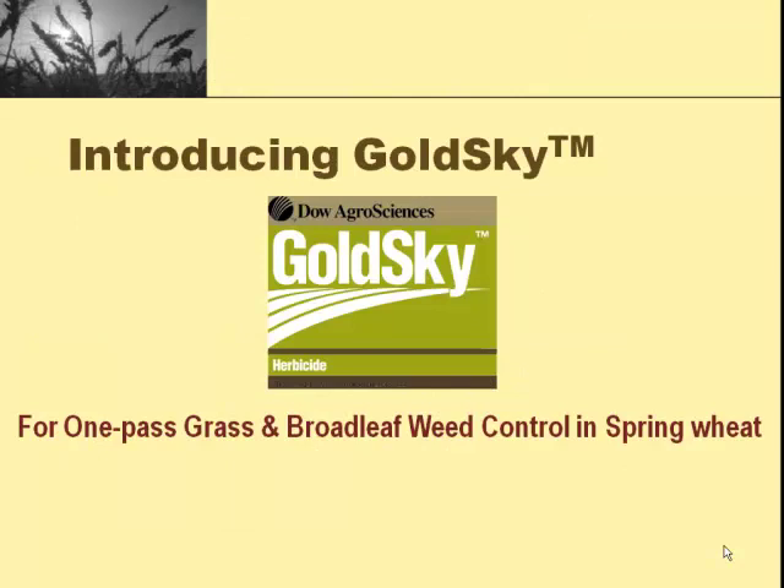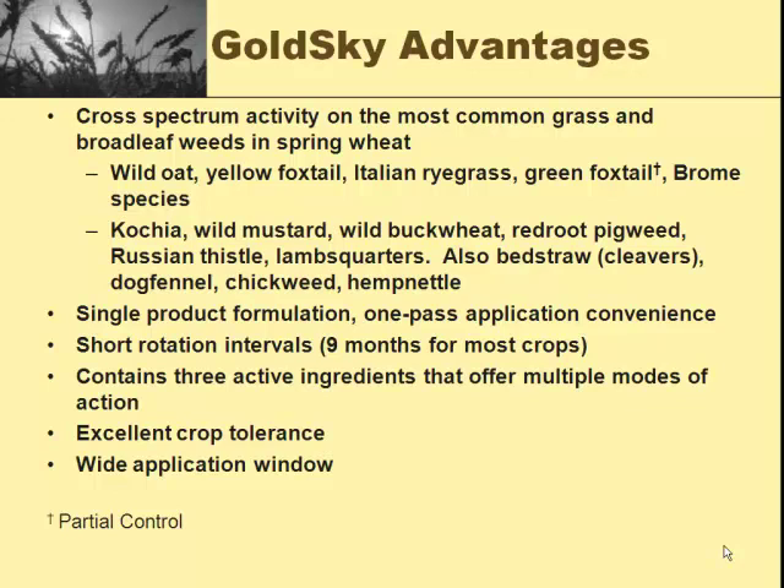GoldSky is PowerFlex plus a couple other things. It has extra safener so that it safens up for spring wheat. It also has Starane and another SU similar to Affinity Broadspec, Express, or Harmony Extra. It has an extremely broad label and is designed to be a one-jug fits-all. It does a great job on wild oats, yellow foxtail, and the brome species. It does a great job on kochia, mustards, and Russian thistle. We have missed lamb's quarter with GoldSky alone — we usually put a third to a half pint of LV6 with it, and then we don't have any problems.